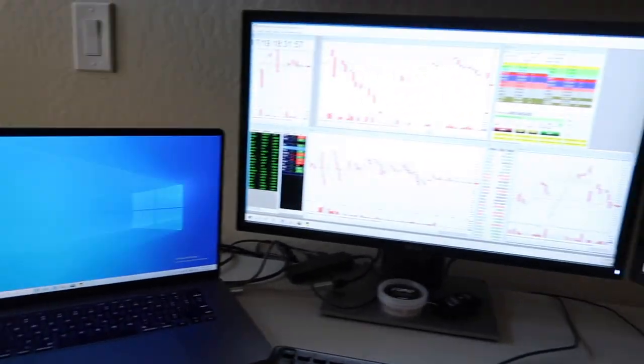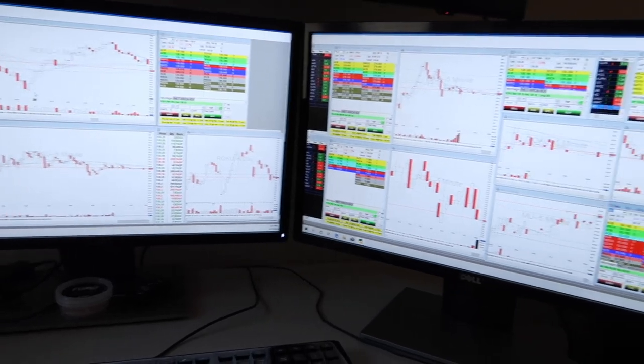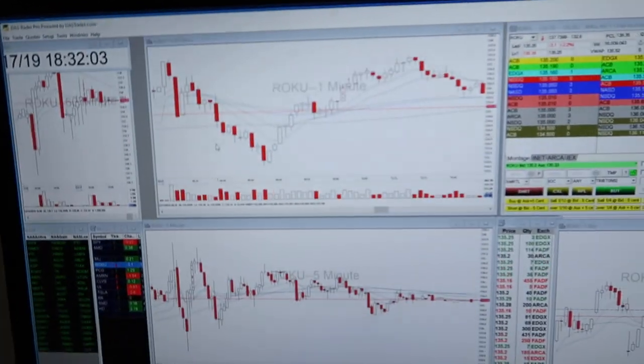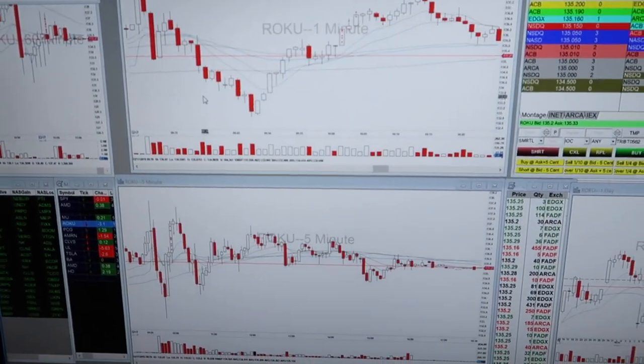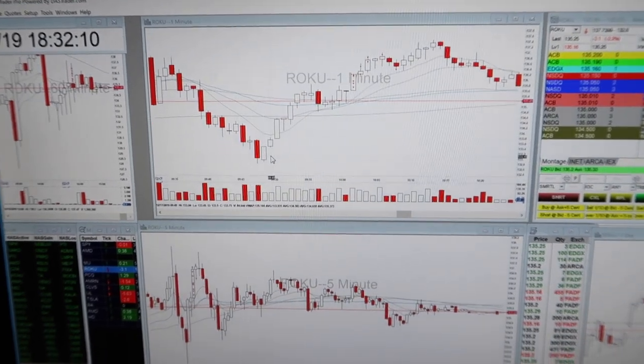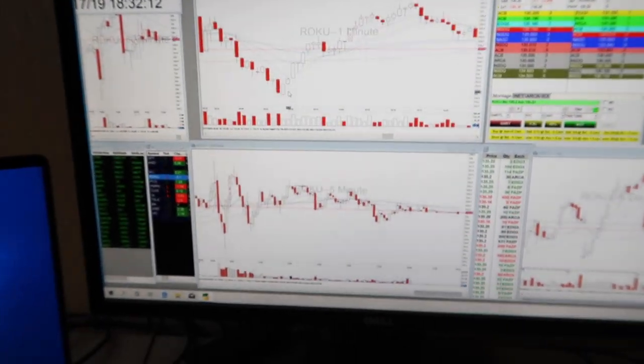I've been day trading for a while now and I just want to start sharing my trades. Maybe one day in the future I'll be looking back and thinking, wow, maybe I was a bad trader — most likely.